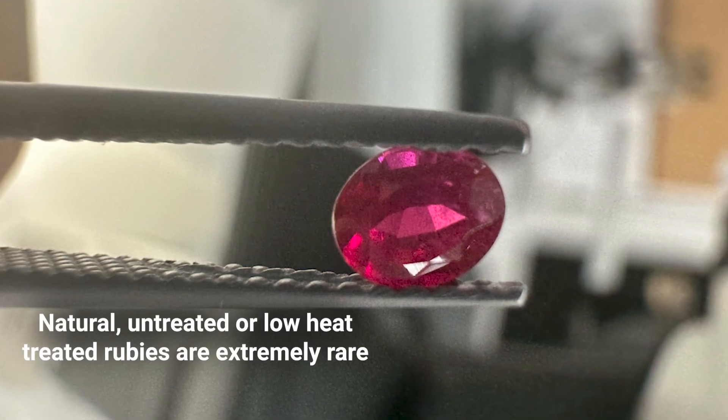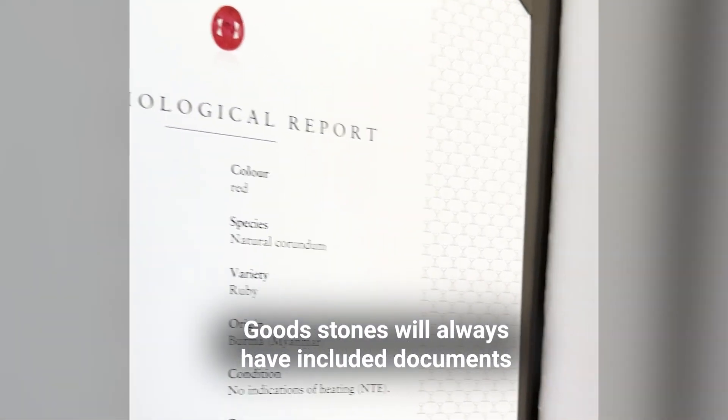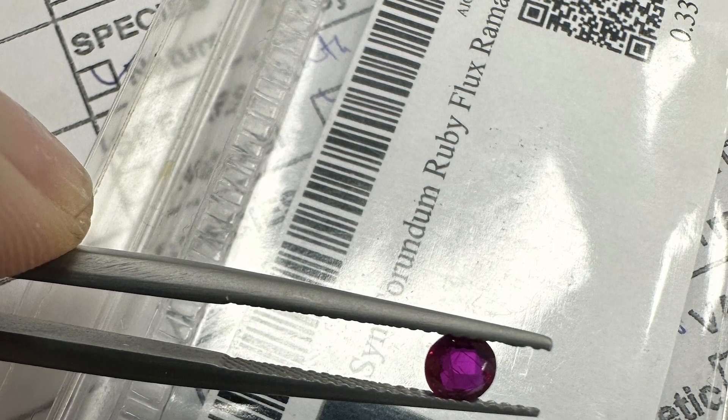Natural beautiful rubies with a rich red color that have not been enhanced at all, or have only been heated at low temperature, are very rare and by weight they usually do not exceed 2 carats. Such stones usually have expert opinions from reputable gemological laboratories. These certificates indicate the natural origin of the stone, the presence or absence of refinement, color, weight, size, and sometimes the country of extraction. The share of such rubies on the world market is very small and over time they become much more expensive. Good stones will always be sold with documents — this is the only way to confirm the noble origin and prove compliance with the declared characteristics that determine the value. Without documentation, most likely it is either synthetic or low-quality glass-filled and costs almost nothing.